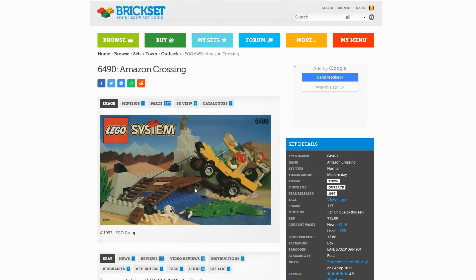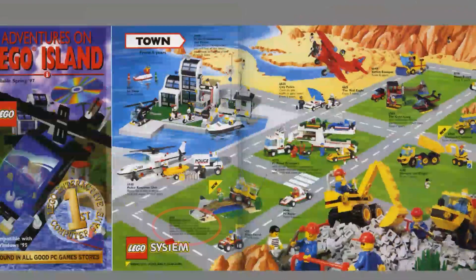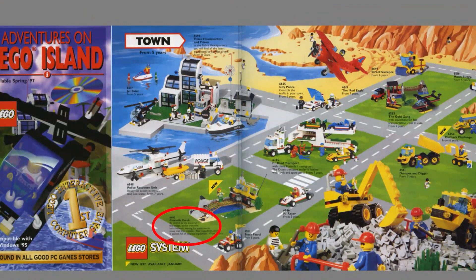If I have to find a negative point, it is mainly the name of the set: Amazon Crossing, referring to the Amazon area in South America — while the sub-theme of this set is Outback. In the UK, this set is called Crocodile Creek, which I think is a much better name, because the story behind the set is about a crocodile hunter who wants to catch a crocodile.